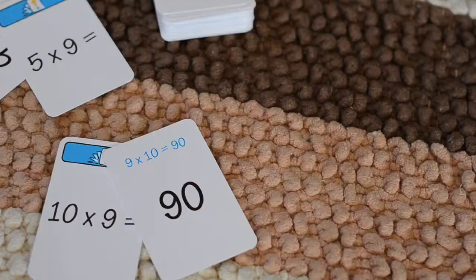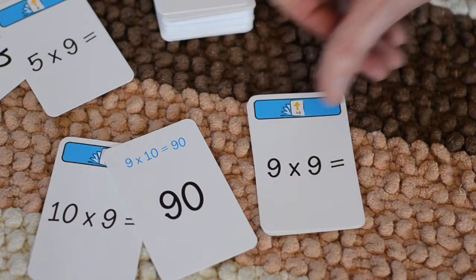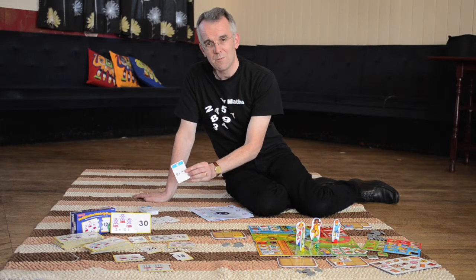We also have something to reinforce that. What you can use in the pack is a set of snap cards. These snap cards have the answers and they also have the times table that gives that answer.